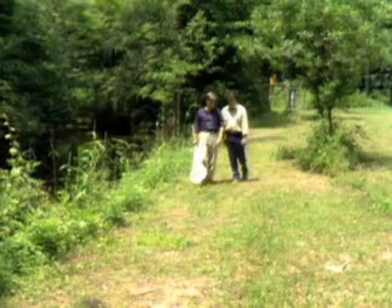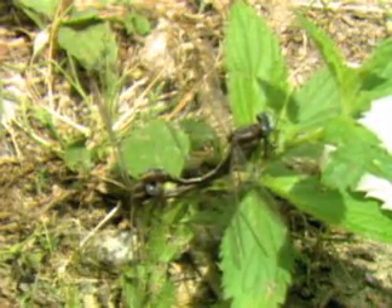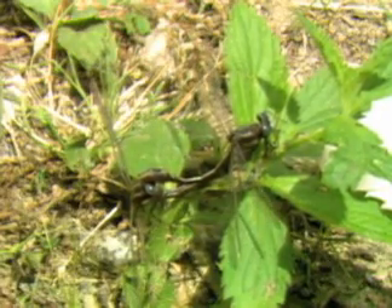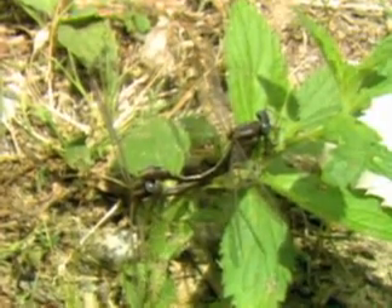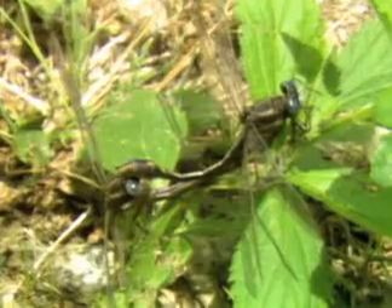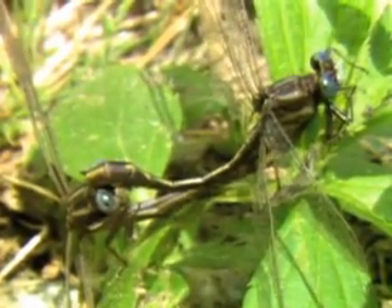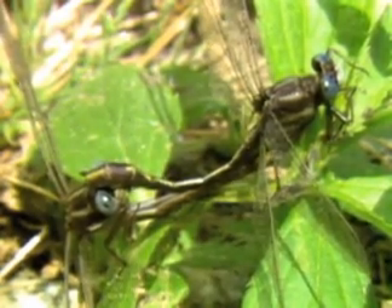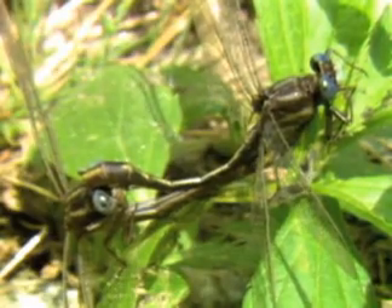Wait a minute before we start walking much further. Look right on the ground there — what in the world is that? Now that is mating dragonflies. Remember the club tails we saw earlier? Two dragonflies, not one. The one up front there is the male. He's grabbed the female with a couple of claspers on his end of his abdomen. He grabs her right behind the head, holds her in position, and then she turns her abdomen underneath his body to receive sperm. Sometimes you actually see them flying united like that; here they are on the ground.